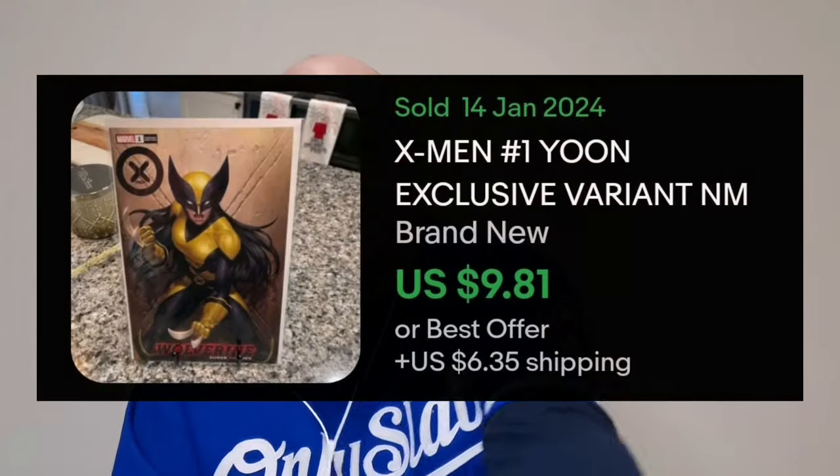Okay, very nice. So we have X-23, and this is X-Men number one. It says Wolverine Superheroes down here, and it is, of course, a variant. Yeah, that's pretty nice. And that's what's on the back. Well, we're off to a pretty good start.